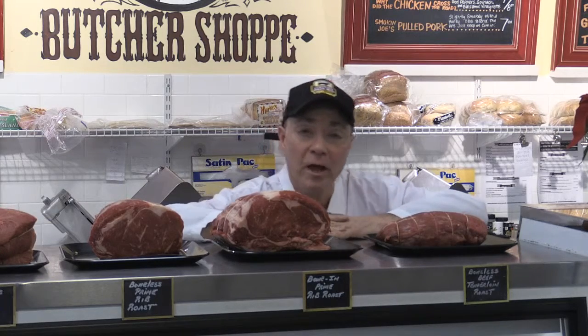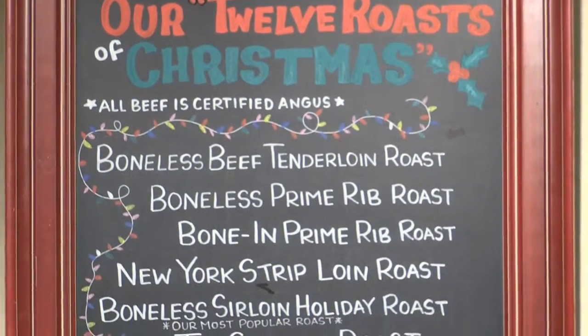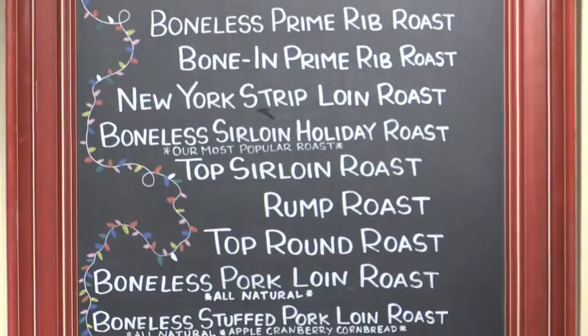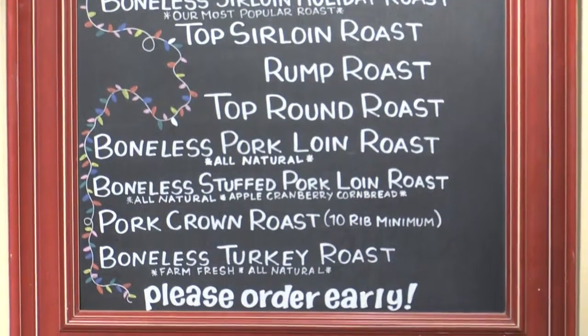Keep in mind, with any of these roasts, we have a complete roasting guide and a complete temperature guide. All of these roasts are available to order either online or by phone, right here at the store. You guys know where to find us — 169 Haven Street, right here in Reading. Happy holidays to everybody.